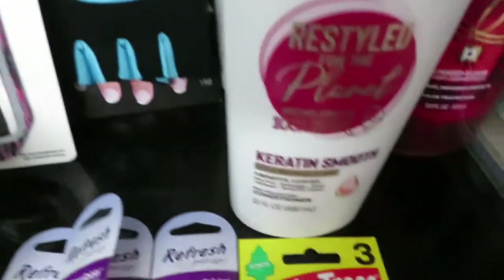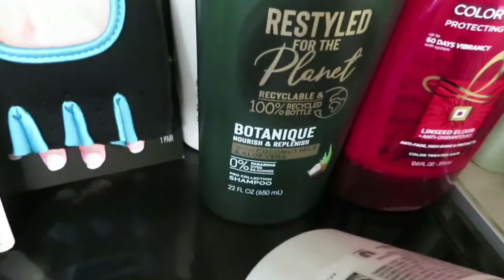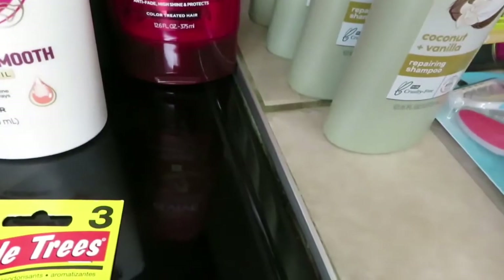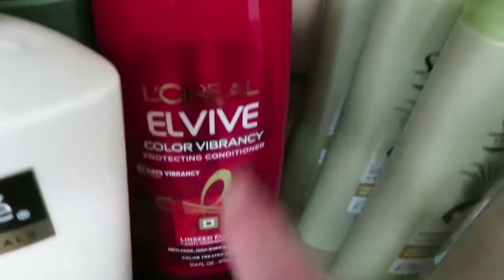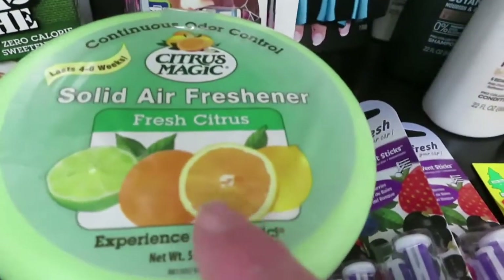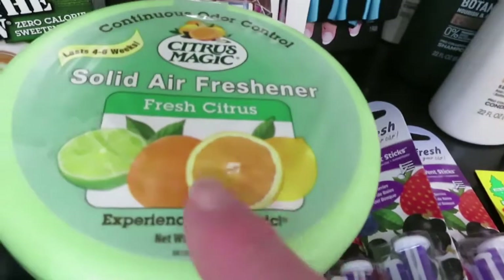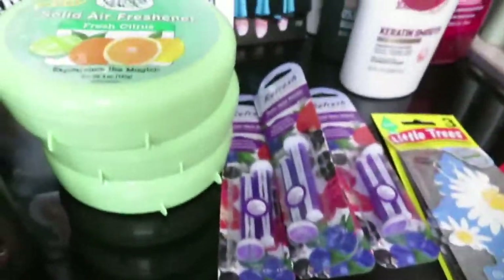I got two Tresemme conditioners at 22 ounces and one shampoo. The L'Oreal — I got three of those — were $1.80 each, just the conditioner. Then I found the solid air freshener, the Citric Magic, for $0.93 each, and I got all three they had.